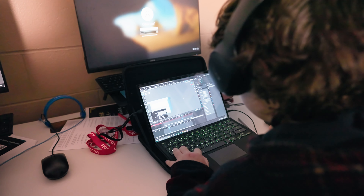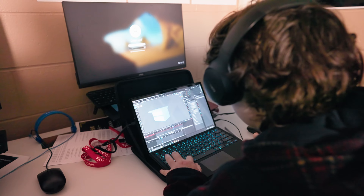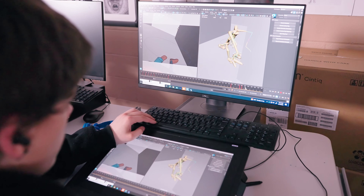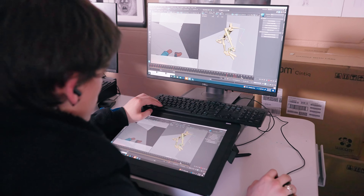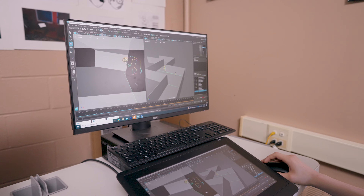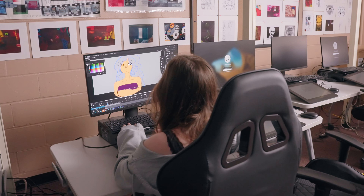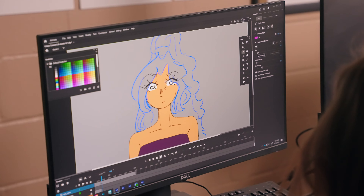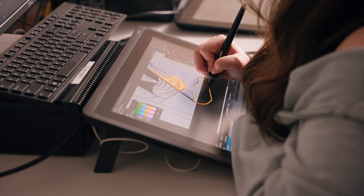Second-year animation students focus more on building the skill set that they learned their foundation year. In the second year they get into more 3D animation and 3D character animation, which is fairly technical and involved. The second half of their second year they do a capstone project where they basically create whatever it is that they want to create within the animation industry.